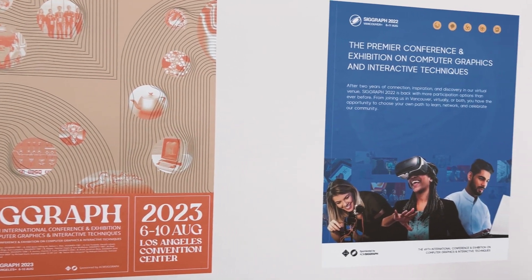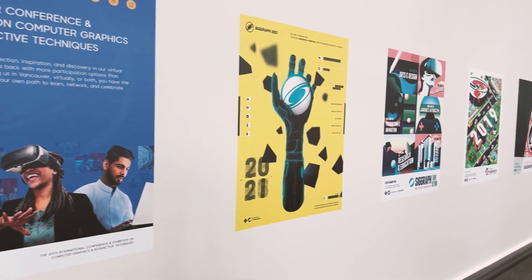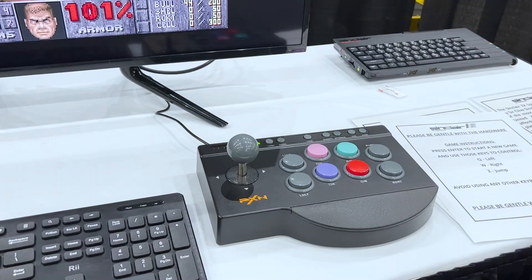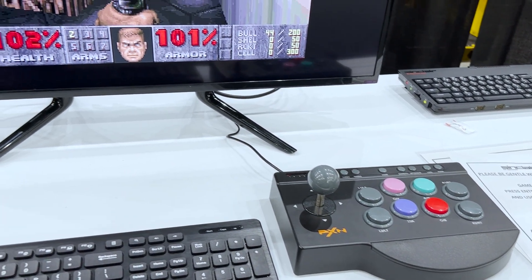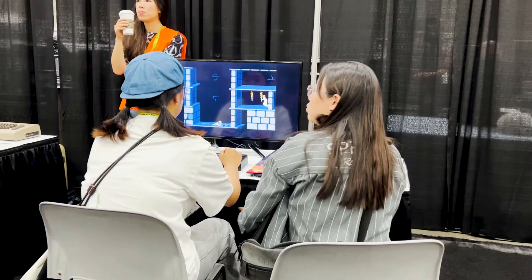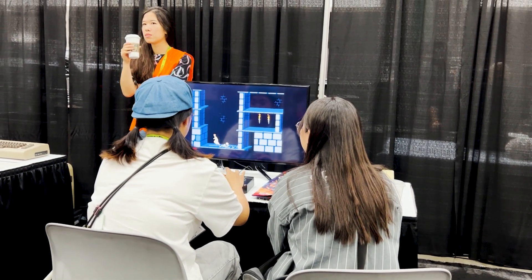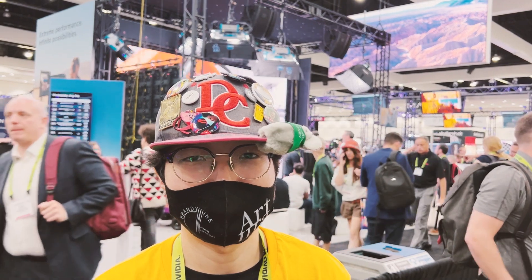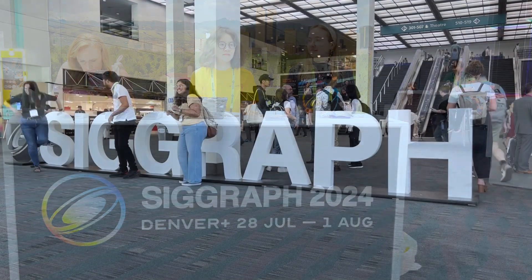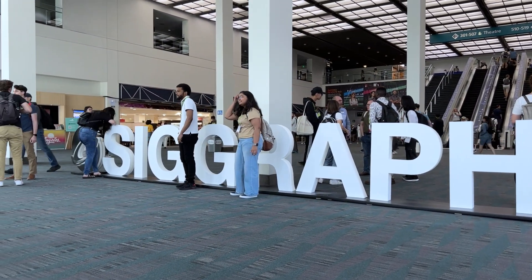SIGGRAPH 2023 marks the 50th anniversary of the conference, so there are lots of memorabilia and nostalgia to remind us of how far game graphics have come. At the Classic Game Corner, a new generation of gamers are discovering the charm of the old. It's a conference made possible by thousands of volunteers like this young man from Korea. Next year, the event will be in Denver, Colorado. We hope to see you there. Until next time, I'm Kenneth Wong for DE 24-7. Bye for now!